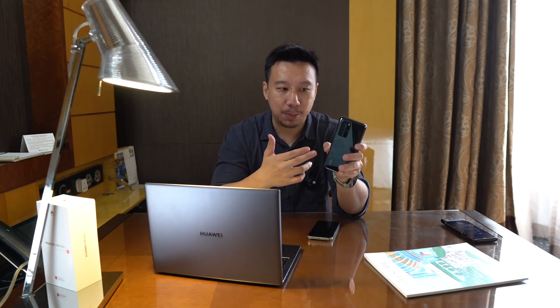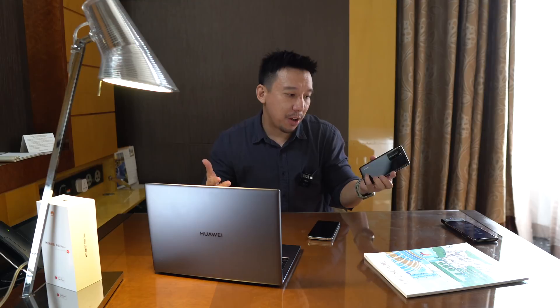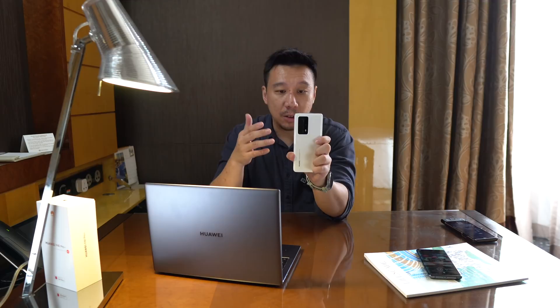HMS is Huawei's alternative to Google Mobile Services, which due to the US government ban Huawei is no longer able to use. HMS still has some ways to go, but it's already grown by leaps and bounds from where it was just a year ago, and my experience using this phone with just HMS has been perfectly fine. So with this video I'll set up the Huawei P40 Pro Plus using HMS and introduce the ecosystem to those who may not be familiar with it.